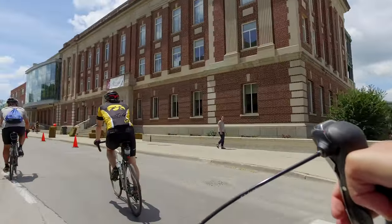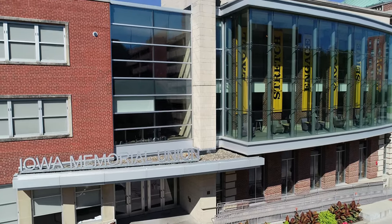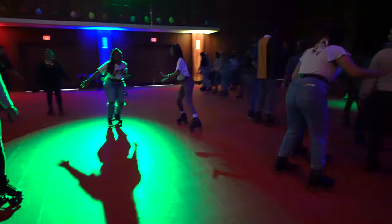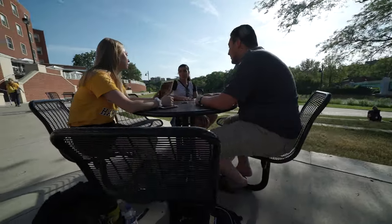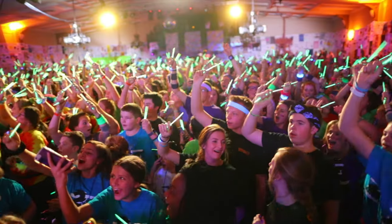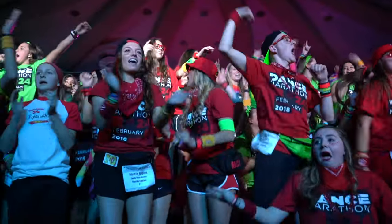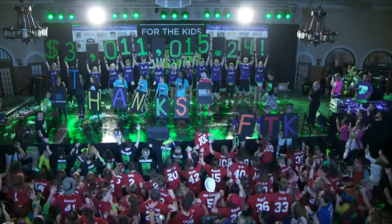Heading down the hill from the Pentacrest, we run directly into the Iowa Memorial Union, or the IMU, which is a major hub for student activity. During the day you can come here to study, grab a coffee, eat some food, hang out with friends, or just listen to music on the terrace. The IMU is also the center for Iowa's 500-plus student organizations. With so many options to choose from, Iowa student orgs provide every opportunity to make tons of new friends who share your interests. Dance Marathon, the largest student organization on campus, has raised over 31 and a half million dollars for the UI Children's Hospital.